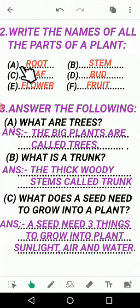You have to write all these six names in your EBS book on page number 73, where this exercise is given. To summarize: A - root, B - stem, C - leaf, D - bud, E - flower, F - fruit. Write all of these as shown.